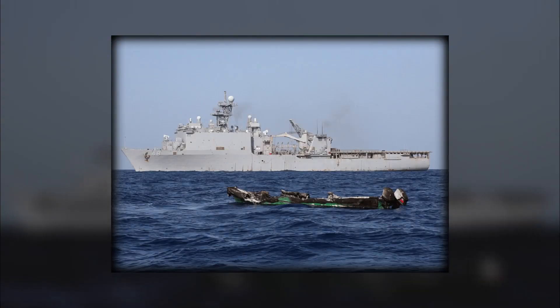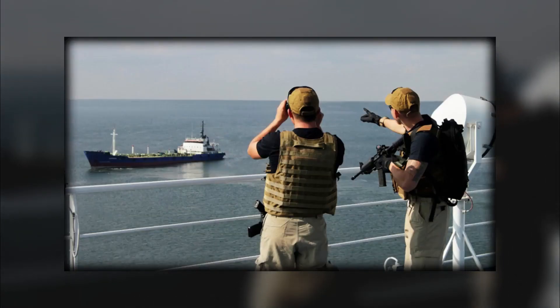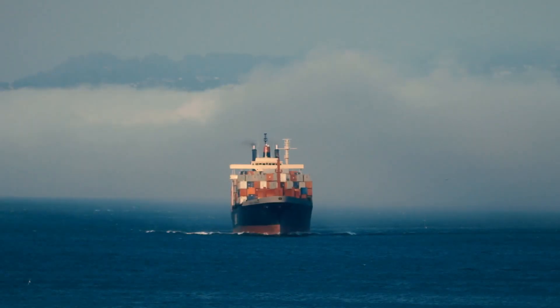But what exactly makes these Navy warships so effective against modern piracy? Stick around as we dive into the secrets of anti-piracy technology and how these vessels keep global shipping lanes safe.